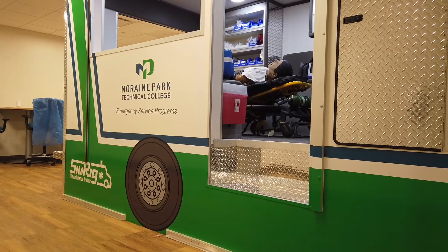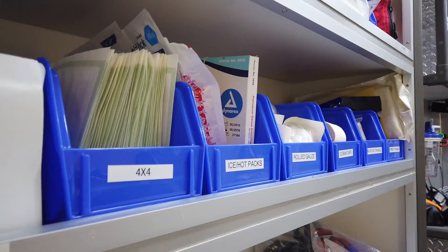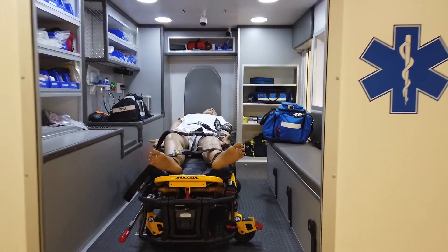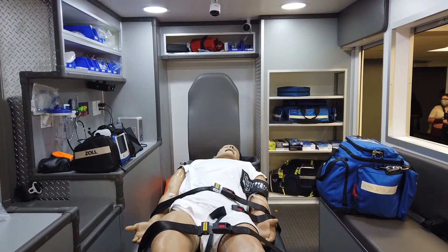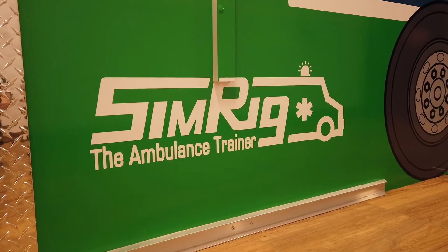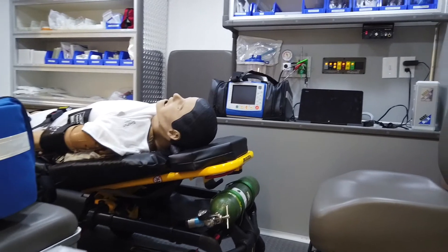The Sim Ambulance directly across the hall provides additional training for transporting patients in a realistic environment. The Ambulance Simulator represents a value-packed scenario and simulation piece that provides EMS students and professionals the ability to practice and perfect tasks, procedures, and policies in an environment that represents the reality of the ambulance workspace.